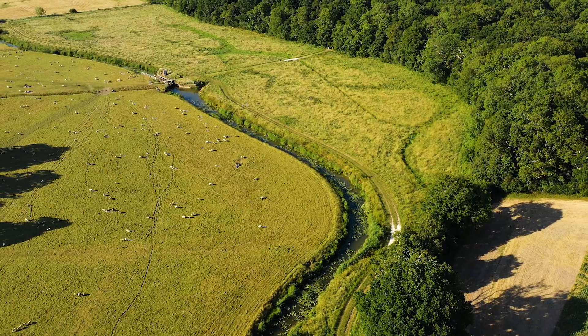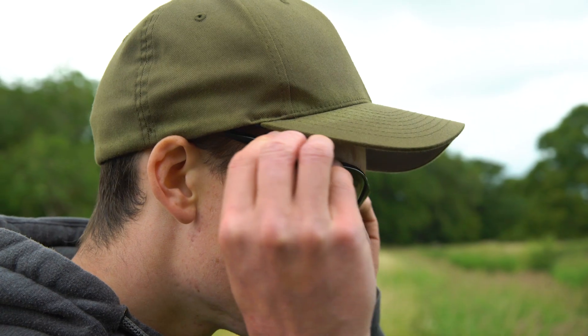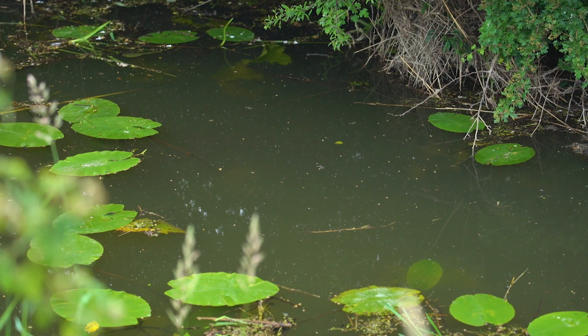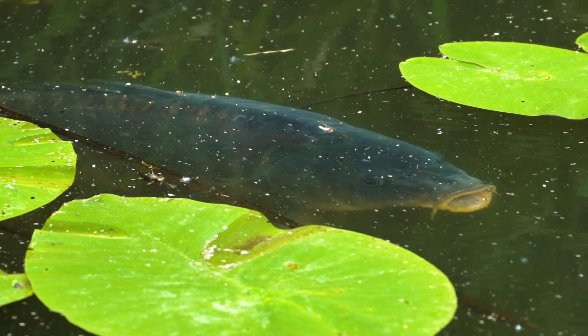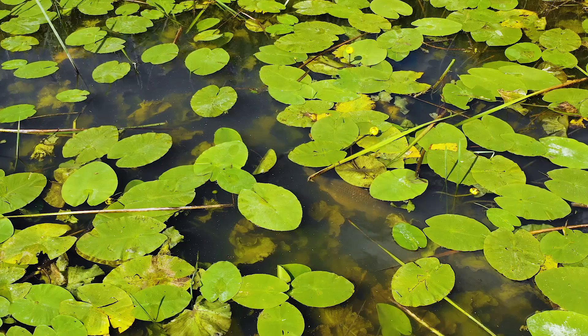One of the most important pieces of kit that will help you find carp are Polaroid glasses. These will help cut out the glare. Without them, when you look across the surface there can be a lot of reflection and you can't see deep down into the water, but put these on and it's a game-changer. You can really see deeper into the water and it helps so much with finding where the fish are.